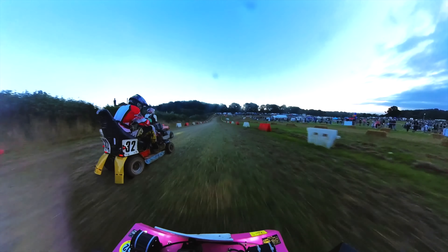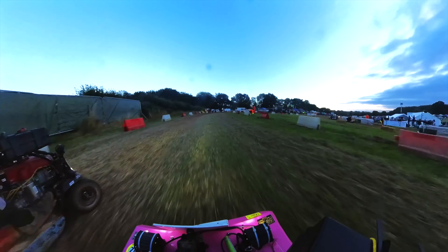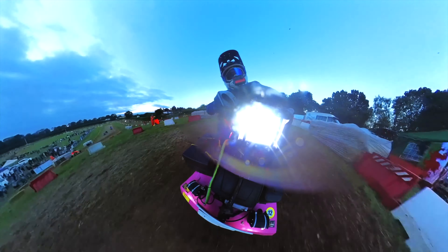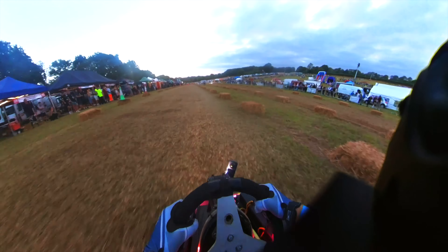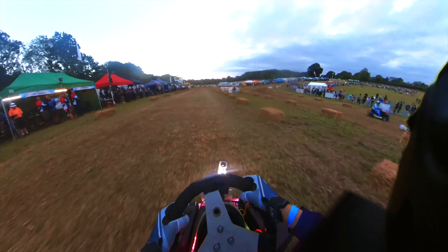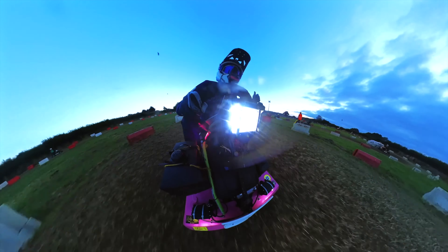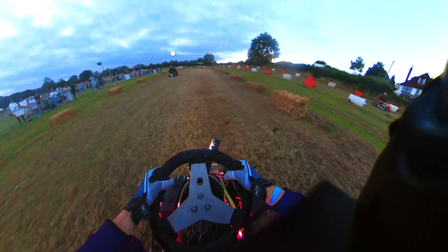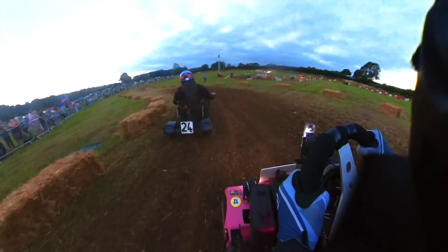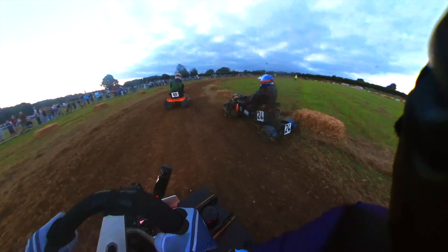As we try to overtake number 32, he pulls out and overtakes someone else as well — so we're actually three-wide up into the corner. I managed to get the move done on the brakes into the top corner. It was an uphill braking zone, so you could really brake quite hard. That was a lot of fun getting it stopped from basically VMAX into quite a tight hairpin. Down into this corner you can see it was getting very bumpy already. We try to swing around the outside of a Group 2 but he doesn't know I'm coming, so we have to back out and go around the outside.